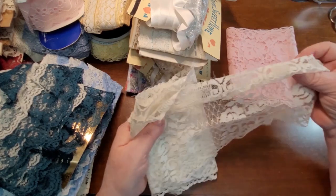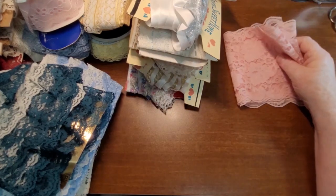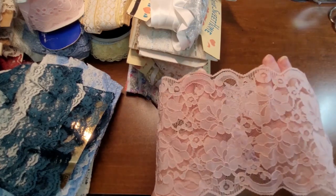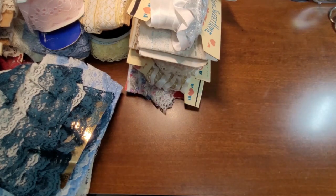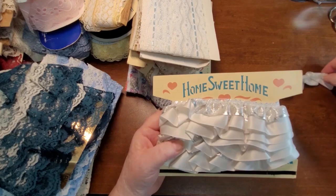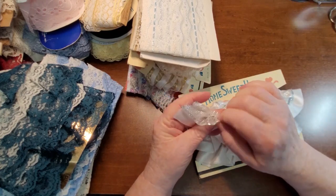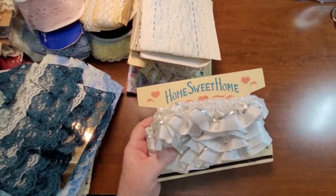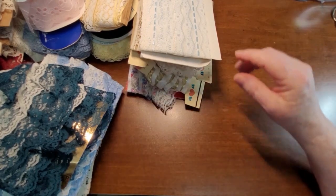We've got some off-white and then some pink, which is very, very pretty. I just can't believe how much lace there is here. There's quite a few of this Home Sweet Home — it's just a white satiny ribbon with silver on top. I don't use gathered lace much and a lot of this is gathered, but it's easy to ungather. I've got a couple ideas for using the gathered lace.